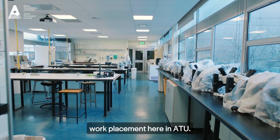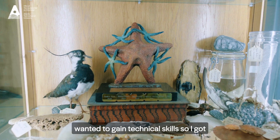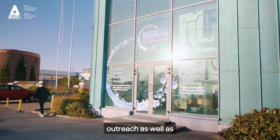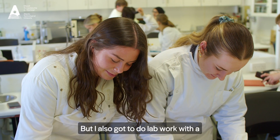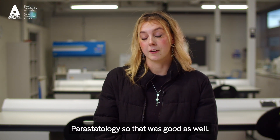I actually undertook my work placement here in ATU. It was easy to do it here because I wanted to gain technical skills, so I got experience around education and outreach as well as developing my computer skills. I also got to do lab work with a master's student on parasitology, which was great as well.